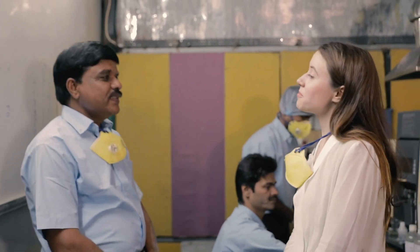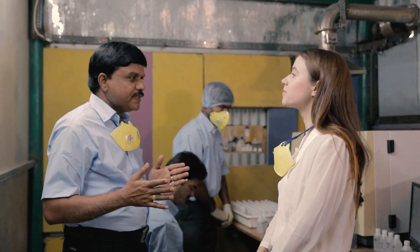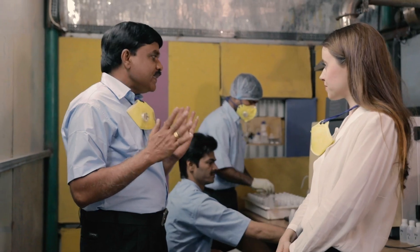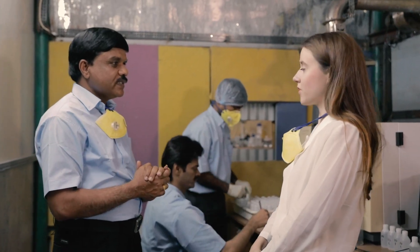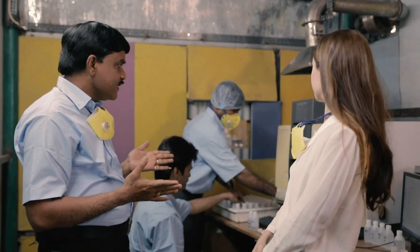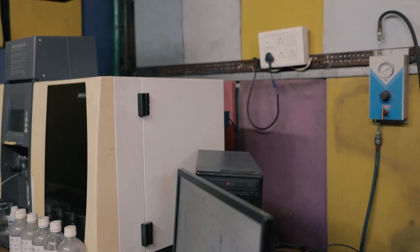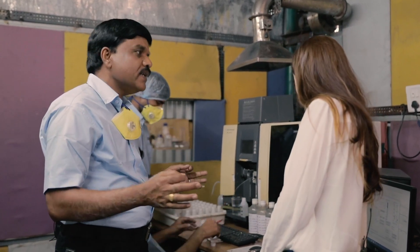I'm here in the lab with Anand, who is the general manager. Please tell us about the quality control in the factory. Here we are mainly dealing with the processing of lithium-ion batteries. We have adopted a mechanical process of separation for metallic elements like copper, aluminium, and iron, and a chemical process — hydrometallurgy — to recover cobalt, lithium, nickel, and manganese from the black powder generated from crushing the batteries. Our major focus is on the quality of the finished product. We have a well-equipped quality control facility here, including this atomic absorption spectrophotometer, which is a very important machine that allows us to analyse each and every element present in our solution and in our process.